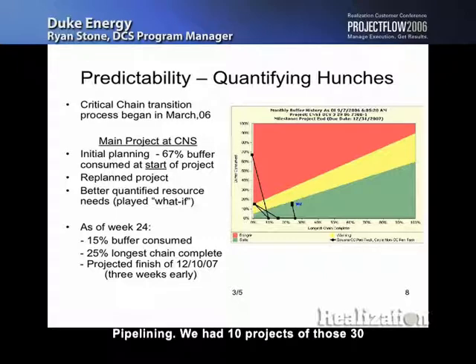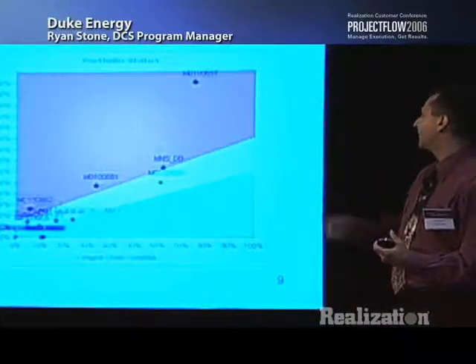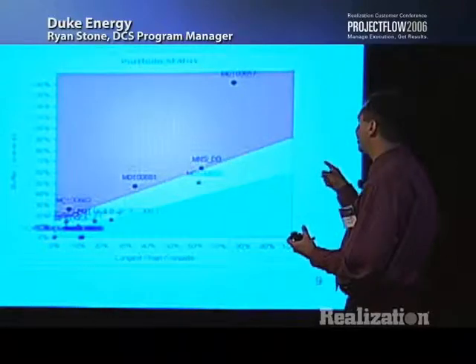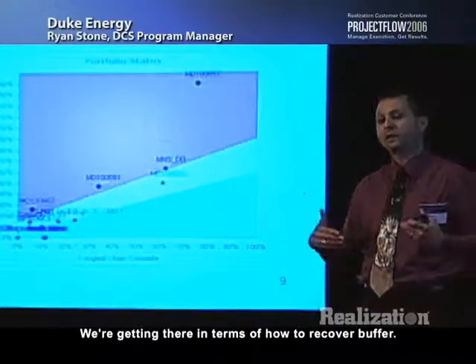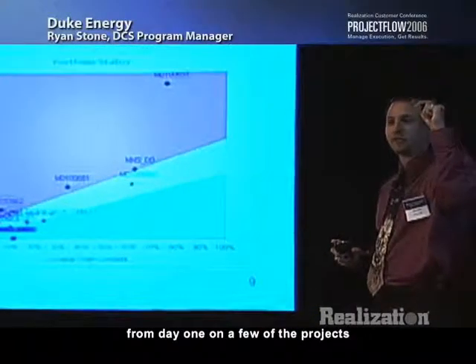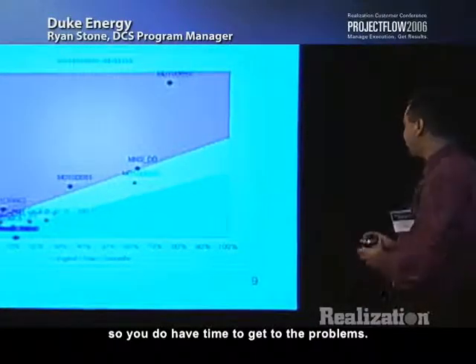What did we learn about predictability from all 30 projects? Pipelining. We had 10 projects of those 30 that didn't initially fit their desired due dates — we're working on redeveloping those networks and figuring out resource constraints to make them fit, or pushing them out. We've used buffers to resolve emergent impacts: key resources pulled for root cause analysis, work prioritization and reprioritization, reporting program progress effectively, better resource allocation, early warning system, and buffer recovery monitoring. We're still early on in how to recover buffer, but we're getting there.